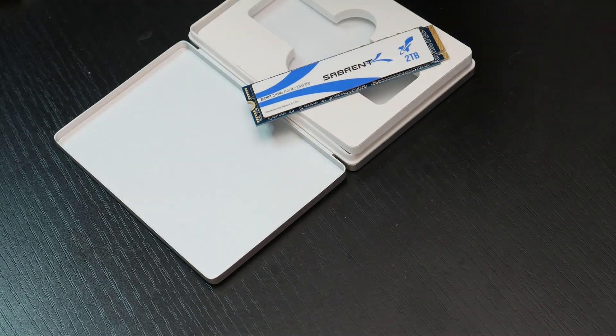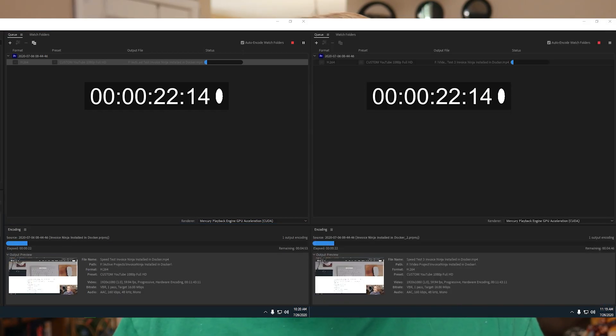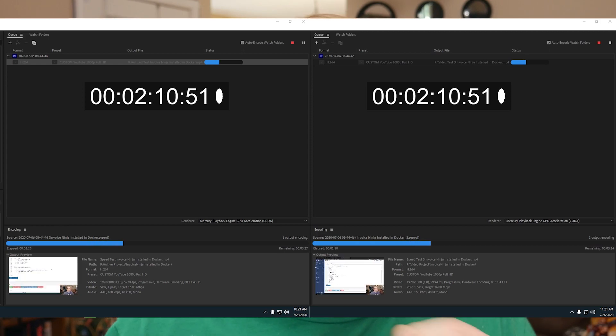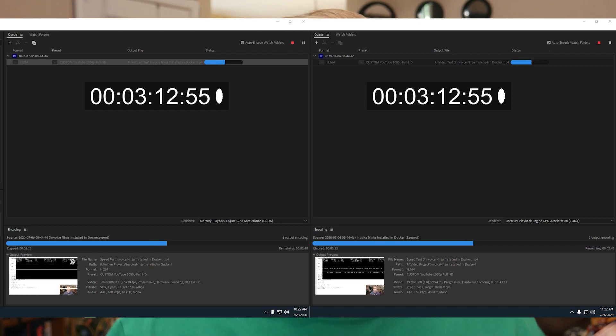The results at first were kind of surprising. So I rendered the same video on two separate drives. The video was 11 minutes and 44 seconds long. And when I rendered it on an SSD, that time ended up being about six minutes and four seconds for the render, which isn't too bad.